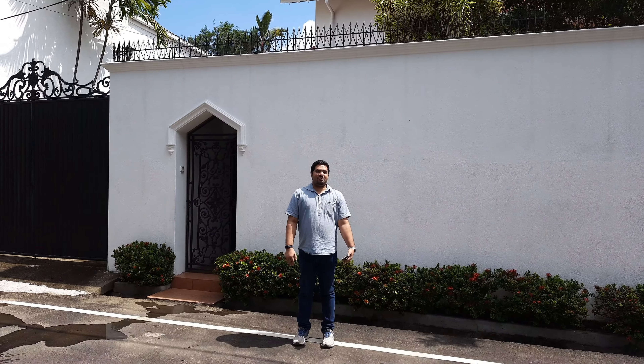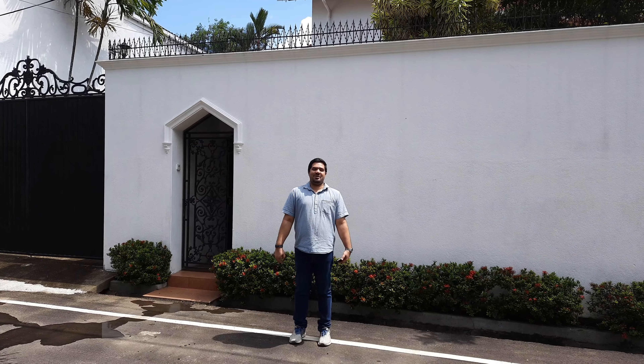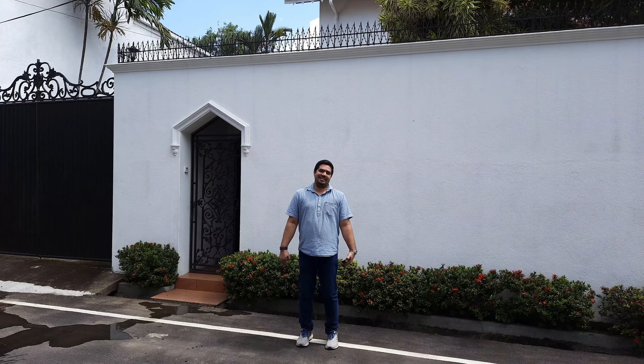Welcome to another video walkthrough brought to you by Mr. T Real Estate. My name is Adam and I am here in Mabola, Vattala to take you through a three-bedroom house which is up for sale.